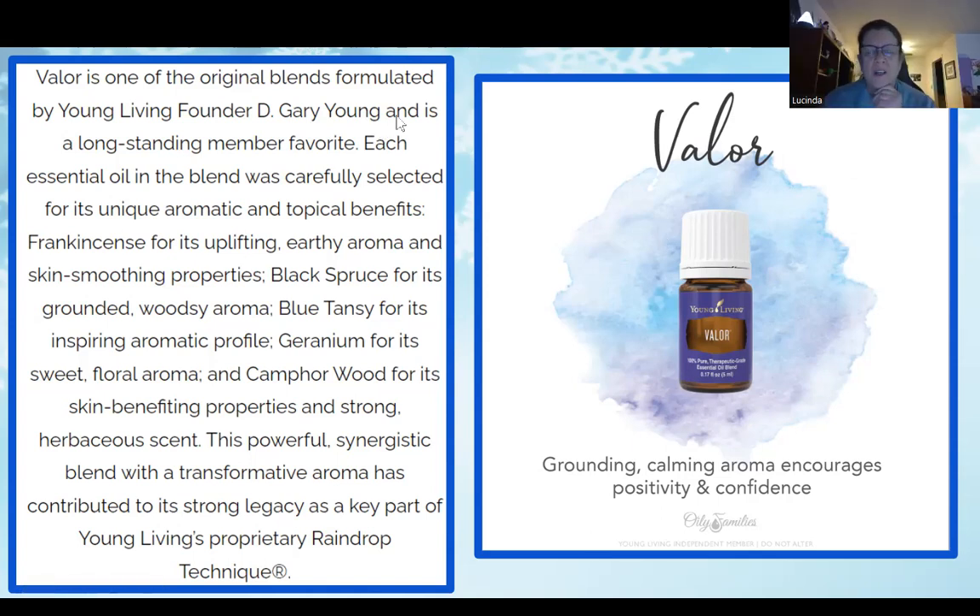April just put in the chat: she puts Thieves in a roller with a carrier oil and rubs it on the bottom of her family's feet at bedtime to boost their immune system while they sleep. Great tip!